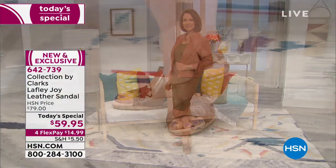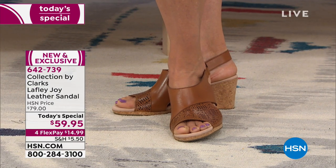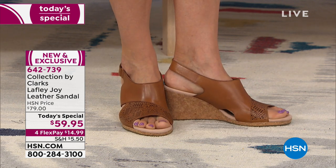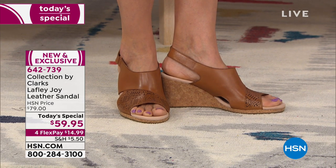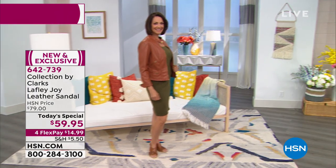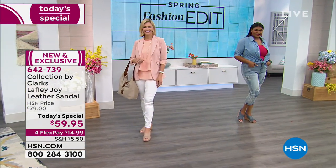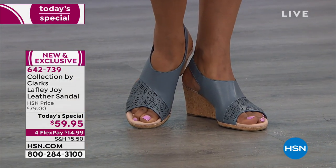When I said Clarks — national brand Clarks, been around for over 200 years — that comfortable, fashionable Clarks brand that we love has done something exclusive only for us here at HSN. You will not see this shoe anywhere else, so you'll be the one on the block wearing the hot shoe that nobody else has.